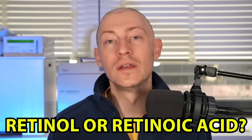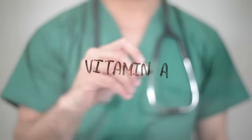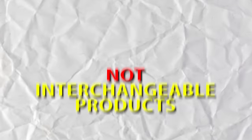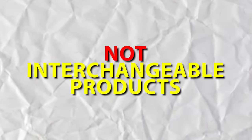No wonder retinoids are such a buzzworthy ingredient. But how do you choose the right one — retinol or retinoic acid? Though retinoic acid and retinol are both retinoids — vitamin A derivatives — and both work by increasing cell turnover and collagen, they are not interchangeable products and you shouldn't treat them as such, as much as cosmetics companies confuse this and try to convince you otherwise.